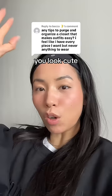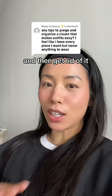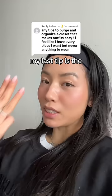The second thing is: if it's sentimental, take a photo of it and then get rid of it. You don't have to keep everything that's sentimental, and that's coming from a sentimental person. Having a photo of the item is enough.